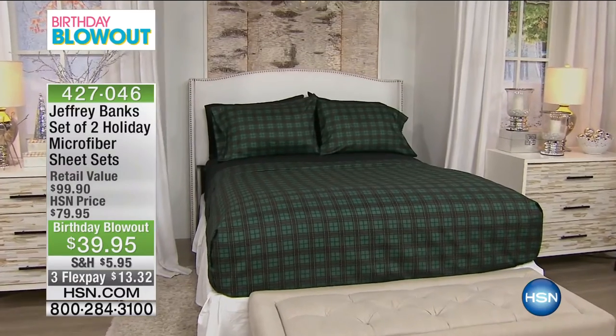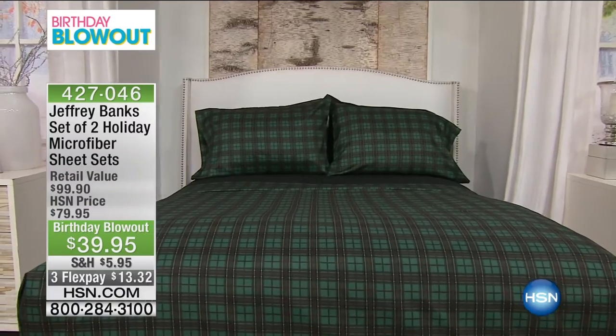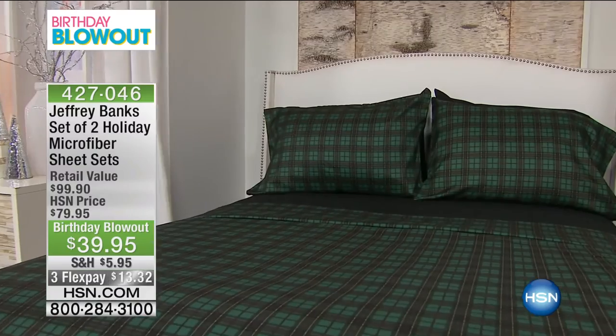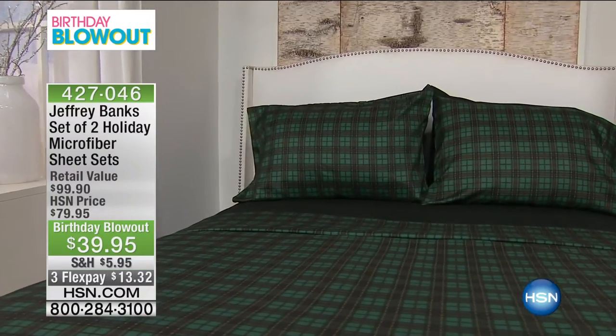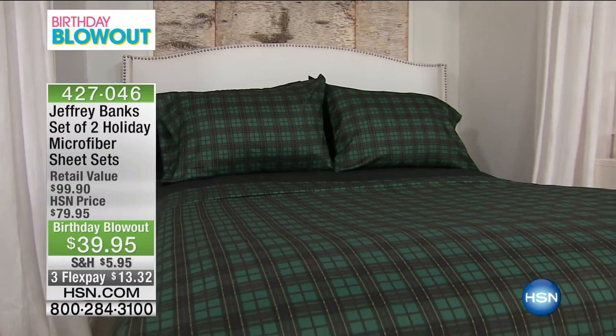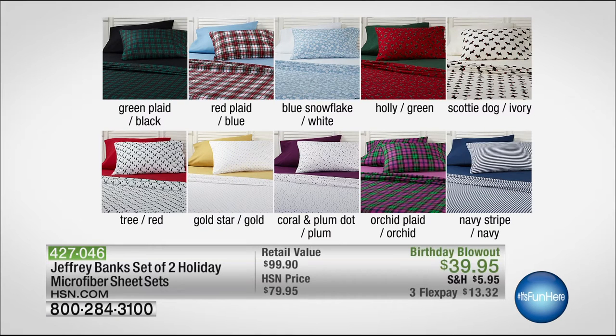You're going to get a set of two holiday microfiber sheet sets. Our normal price is $79.95 — if you buy them now they are half price. Everybody who buys it is going to get a solid and also a festive set, so you use the solid now and hold on to the festive for the holidays. It's two for one — a brand new offer, on three flexible payments of $13 and change.